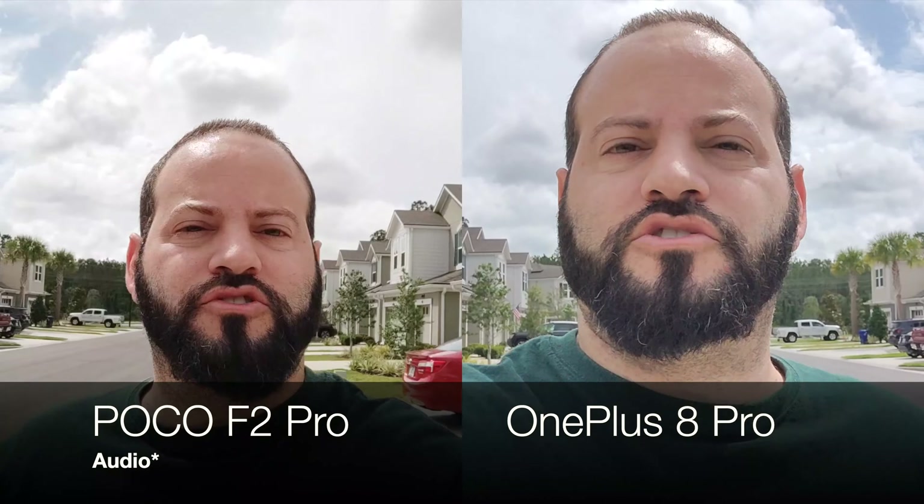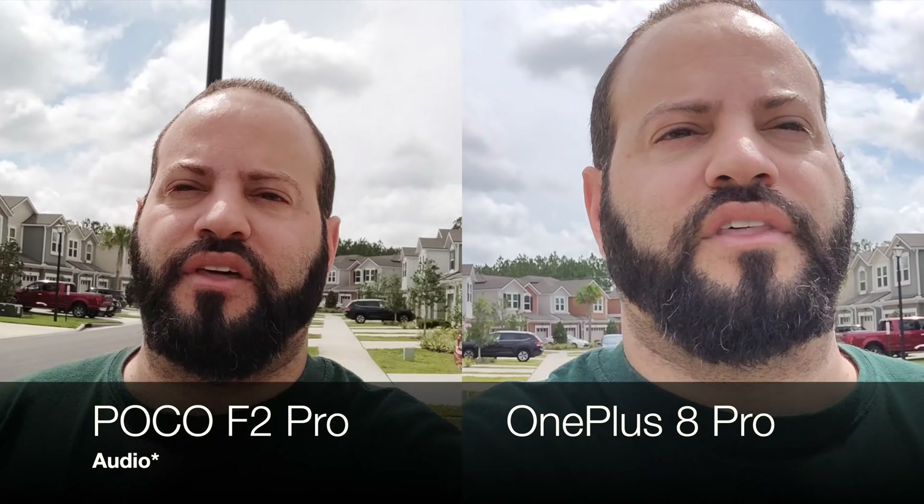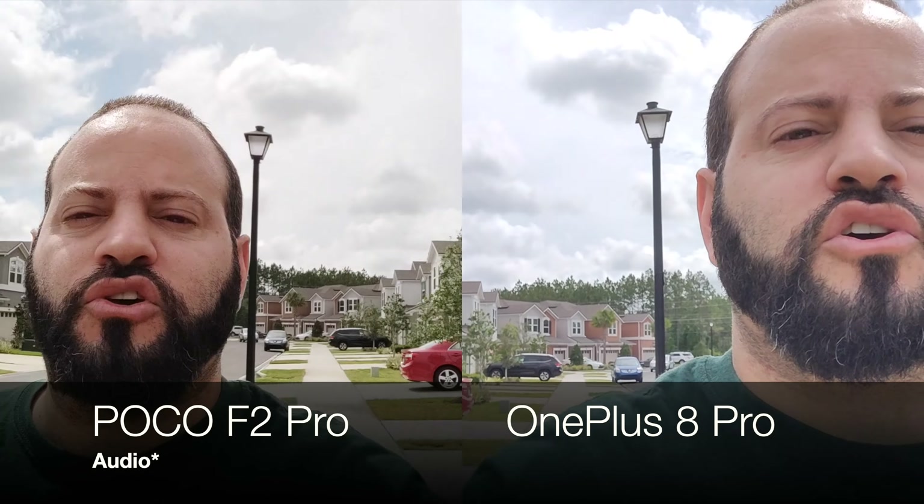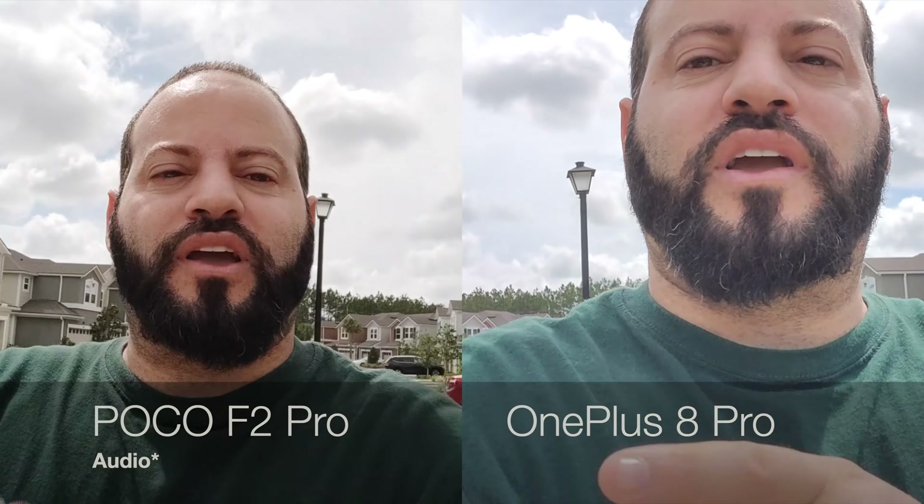What is going on everybody, welcome back to Phones and Drones. You guys asked for it in the comments — we have the new Poco F2 Pro and the OnePlus 8 Pro. Right off the bat you can see the difference in the cropping; these are the front camera tests between these two. Let me know what you guys think in the comments down below — which of these cameras takes the cake? Stay tuned.